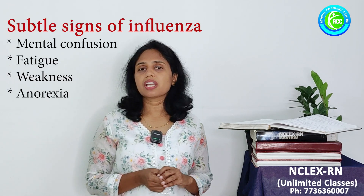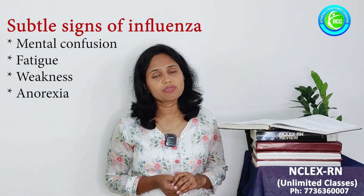What are the subtle signs of influenza? That is mental confusion, extreme fatigue, weakness, and anorexia. These are basically considered as subtle signs of influenza.